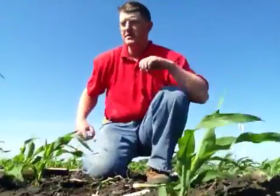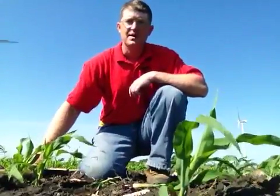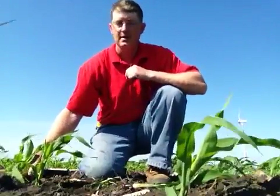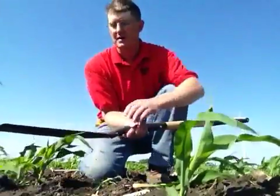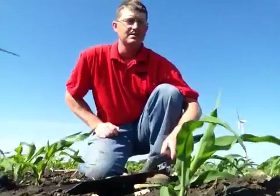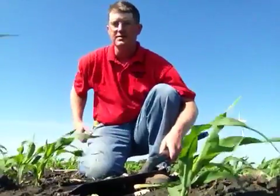Under normal corn values, recommendations were 2% loss in stand before you would take an application of insecticide. As our corn price has increased, I think we should see that be at 1%. This corn field behind me is roughly planted at 32,000, reduced down now to 28,000.